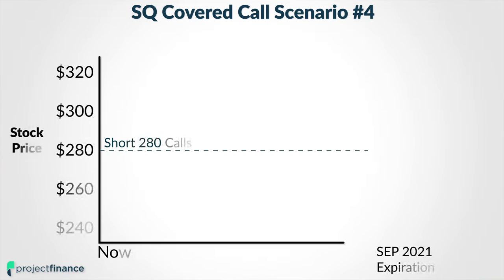But now I want to walk into a fourth scenario. And the fourth scenario is going to highlight the big problem with covered calls, at least for me. In this fourth scenario, let's say some positive news comes out with Square and the Square stock price blasts off to the moon and goes to $325 per share by the time of the September 2021 expiration date.